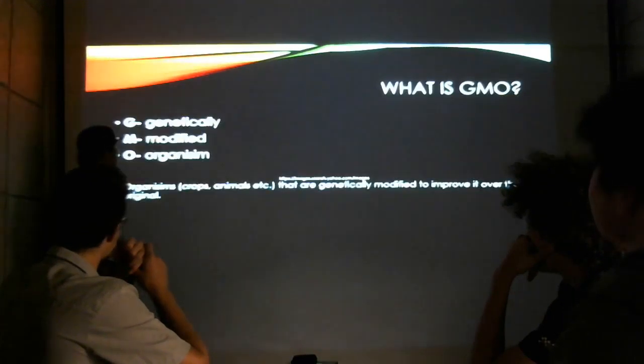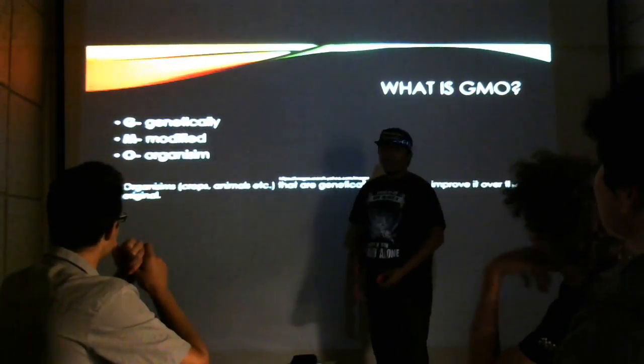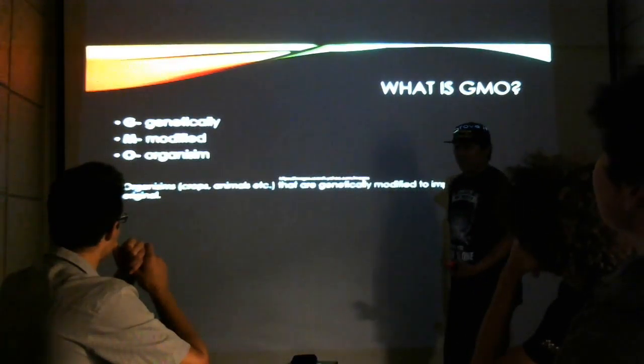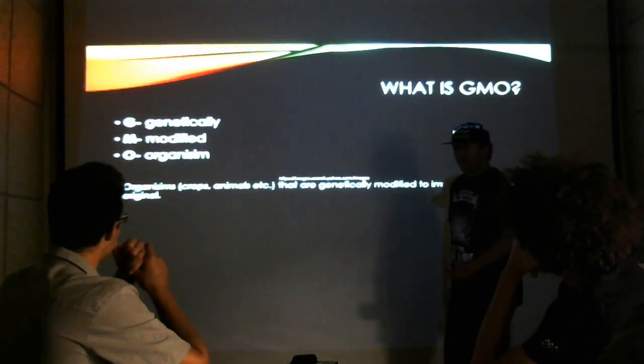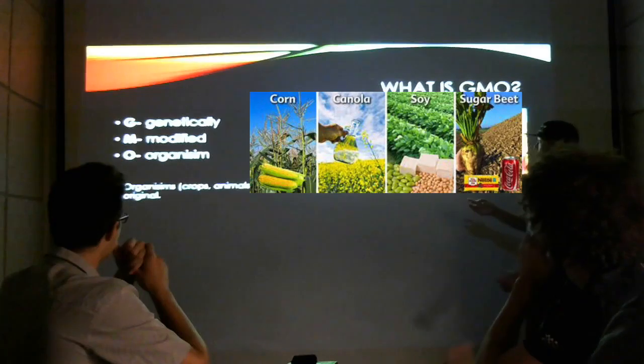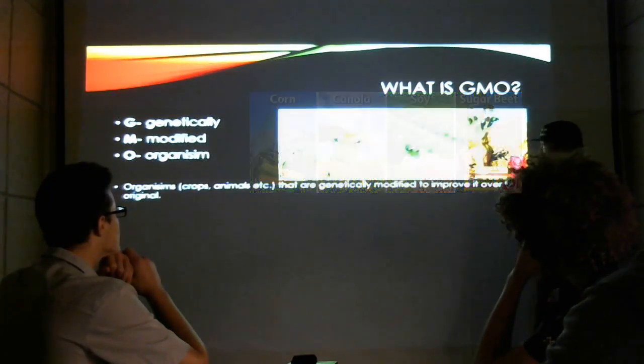First off: what is GMO? GMO is a genetically modified organism — an organism that is genetically modified to improve it over its original counterpart in any way. Here are some crops that are considered GMO that we use every day.